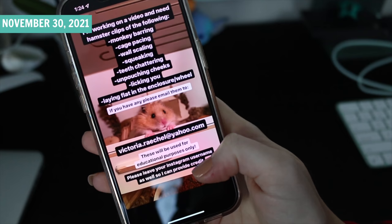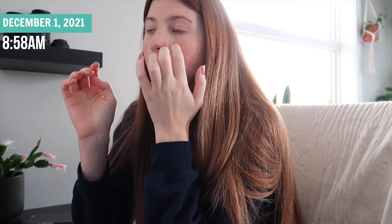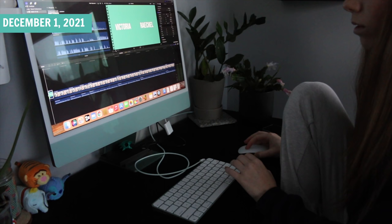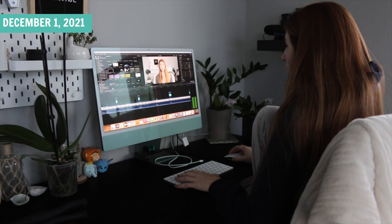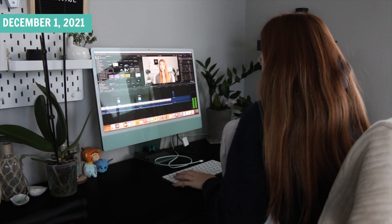I'll just have to wait and see if anybody has any of those clips. It is December 1st, 8:58am and I'm getting ready to edit the rest of the video, adding all the fun little bits and bobs. I'm going to add in my intro and then overlay my social media.